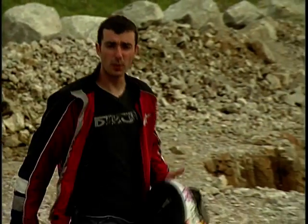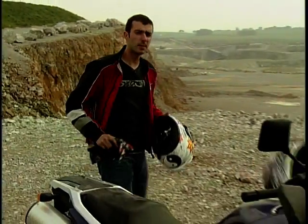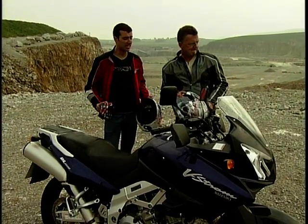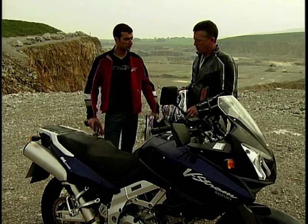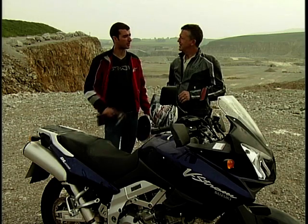Welcome back to Bike File, where this week we're looking at big trailers. So far we've had the BMW, the Aprilia, and the Triumph, and the BMW's in the lead. So it's going to be now down to the Suzuki and the Ducati to take it on. Which one are you going for first, Paul? We're going for the Suzuki DL1000, the V-Strom. Motorcycling's biggest spelling mistake.